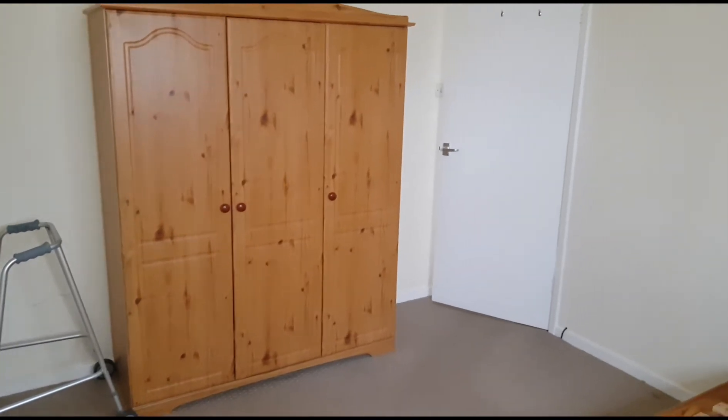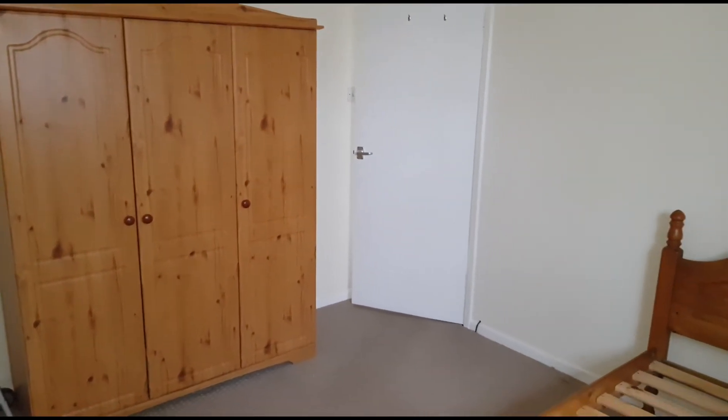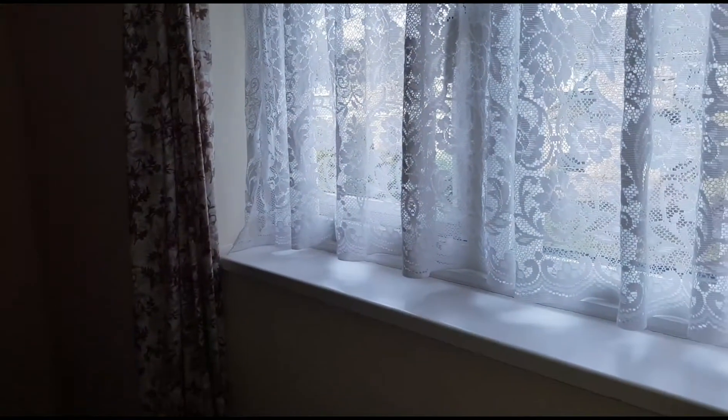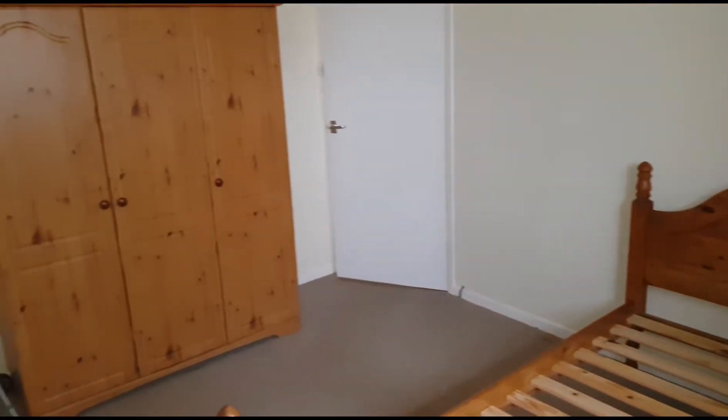This is bedroom two. That door there is onto the landing, and you can see where the bed would go. This window overlooks the front gardens — definitely another very good double bedroom.